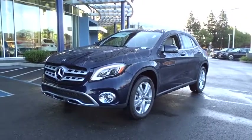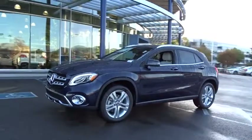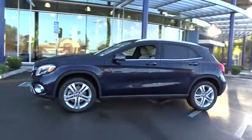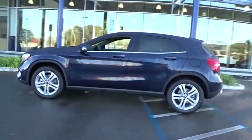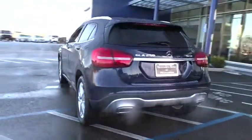The 2018 Mercedes GLA. The Mercedes GLA class offers the versatility of a hatchback but with the power of a sports car. The exterior styling is aggressive and resembles that of the other Mercedes models.